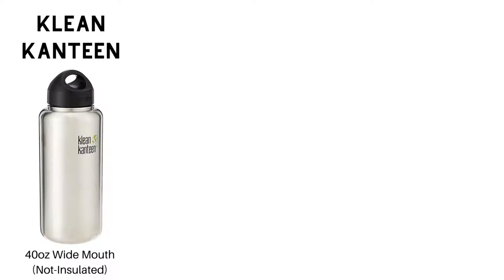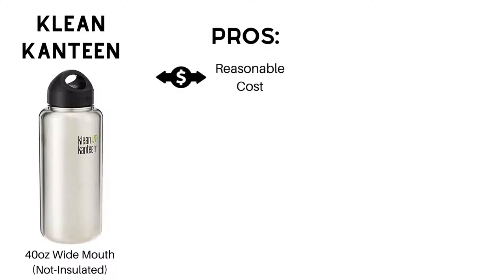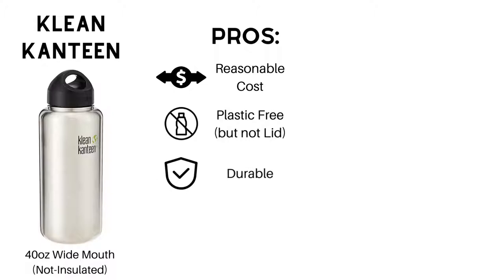Clean Canteen started around 2004 and was one of the first stainless steel bottle brands that focused on hiking and outdoor recreation. Pros: Clean Canteens tend to be in the middle ground on prices — the non-insulated bottles are generally between $18 and $35. All of their bottles are plastic-free other than the lid, so if that's a priority for you, Clean Canteens are a great option. The stainless steel is very durable, though if you drop your bottle, don't be surprised if you get a ding or dent that you won't be able to fix. It also has a built-in handle.